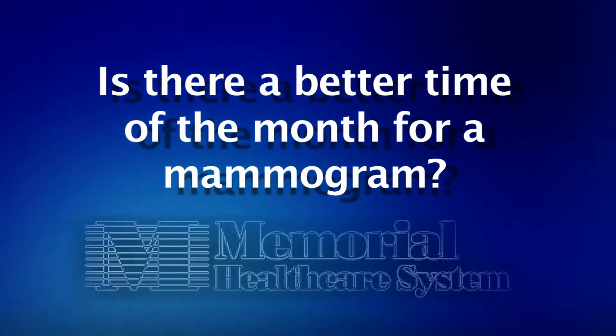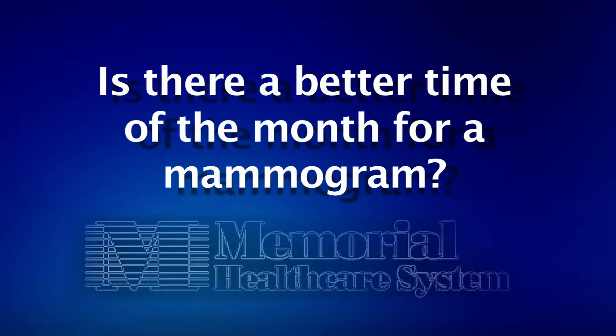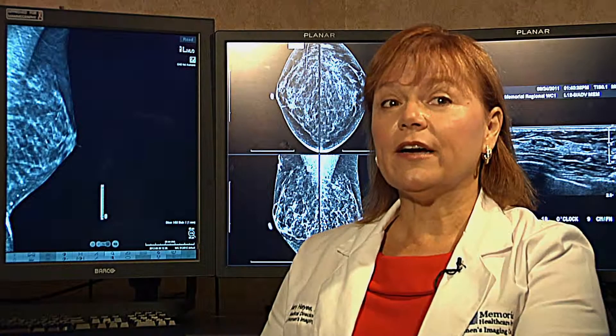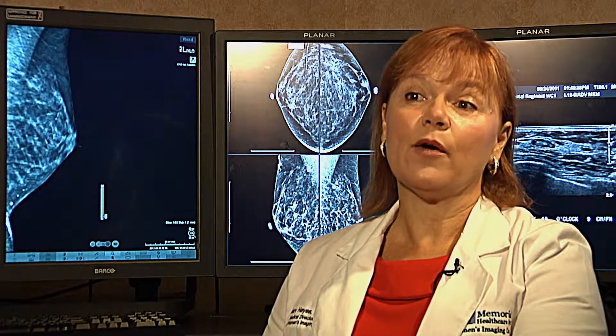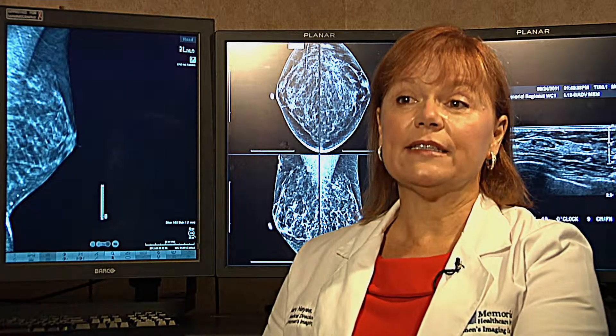The best time to schedule a mammogram is in the second week of your menstrual cycle. That's when the breasts are their least tender. It's also helpful for patients who have extremely tender breasts to take an anti-inflammatory like ibuprofen, and that should be taken about a half hour to 45 minutes before the exam.